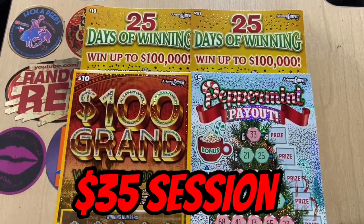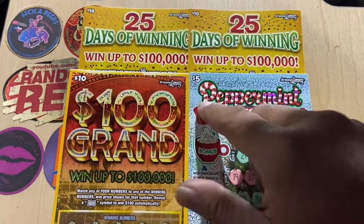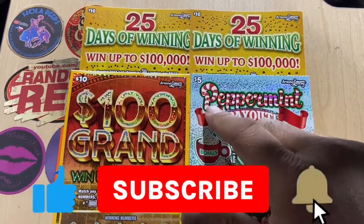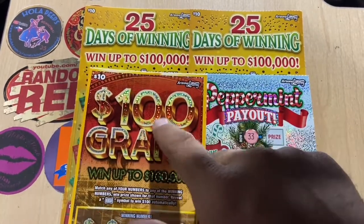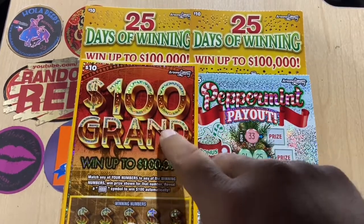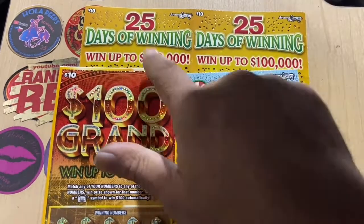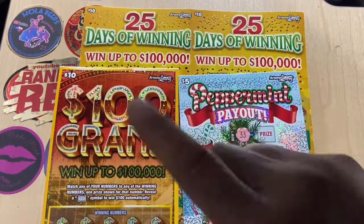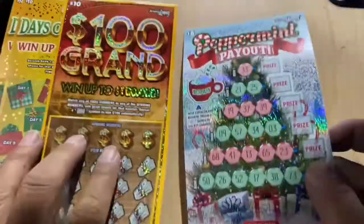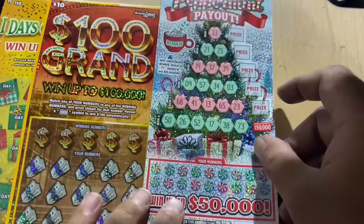What's up everybody, Xavi Uso back again with a video. $35 session — feels odd, but I just wanted to show you all they still have these tickets in the machine. I just found them. I also found this $10 ticket, the newest one that just came out — it's been almost a month already. I had to grab it and play. I didn't get any big wins on this ticket, so hopefully I'll find something.